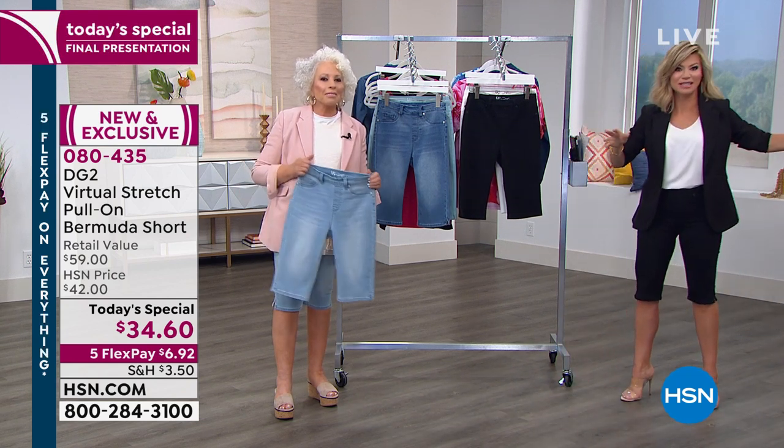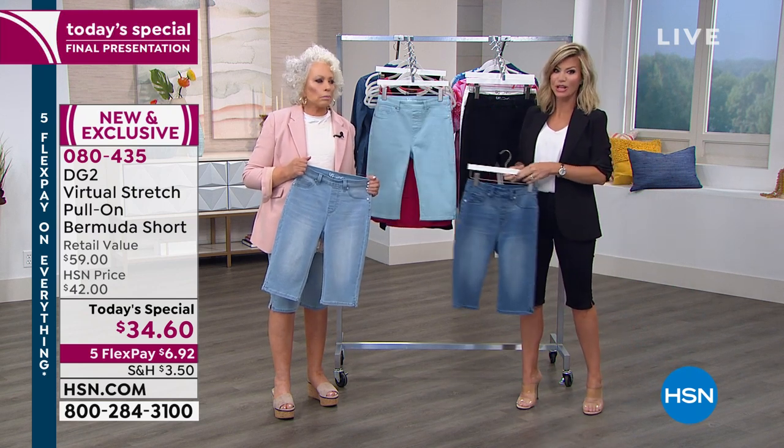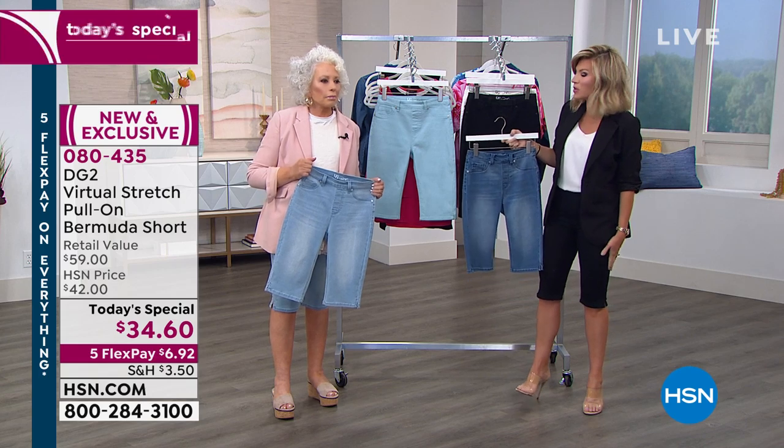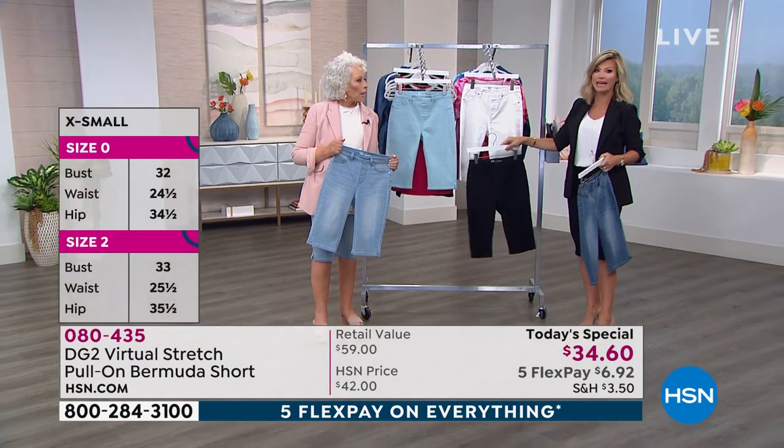Sand is gone. We have a big hold. Order true to size, extra small through 3X. I'm wearing my normal size — I'm in an extra small. You don't have to go up or down. If you want black or white, you've got to be ordering right now.